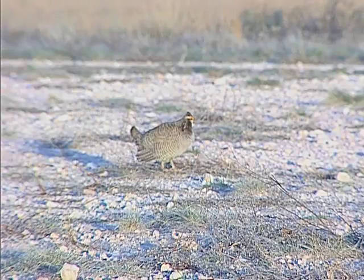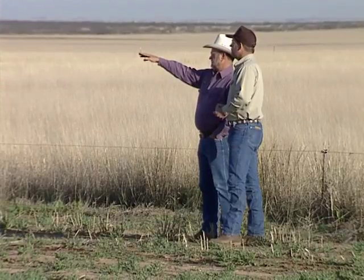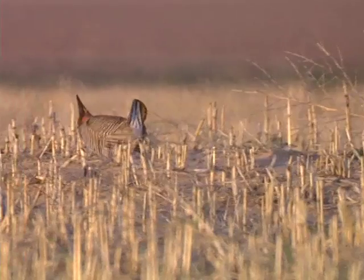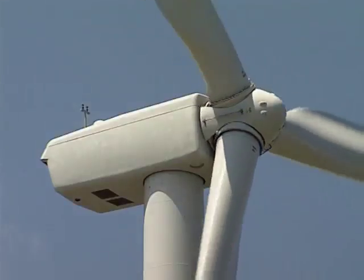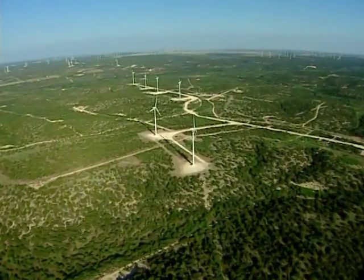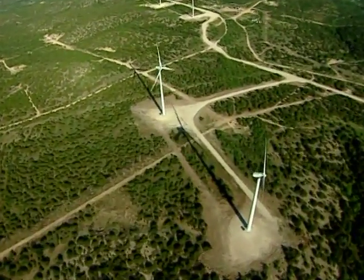The lesser prairie chicken has been a candidate for listing as a federally threatened or endangered species since 1998. Over the years, conservation programs and partnerships with private landowners have helped keep the bird off such lists. Now, more complex threats could reverse those efforts. When farm development is increasing in the High Plains, some of the farms are thousands of acres in size, and they take up a huge amount of native range, making it essentially unavailable for a number of our High Plains wildlife species.